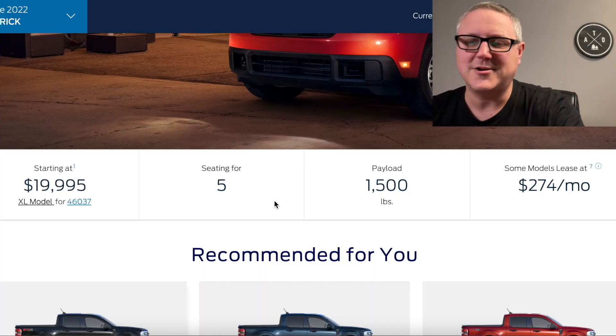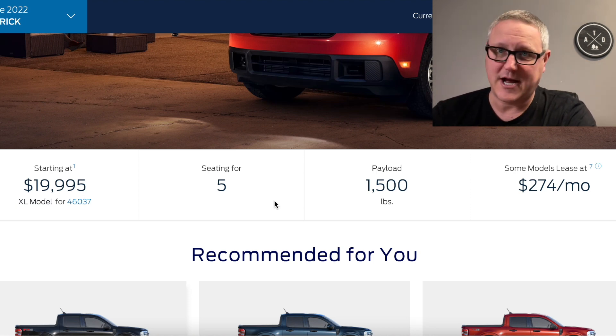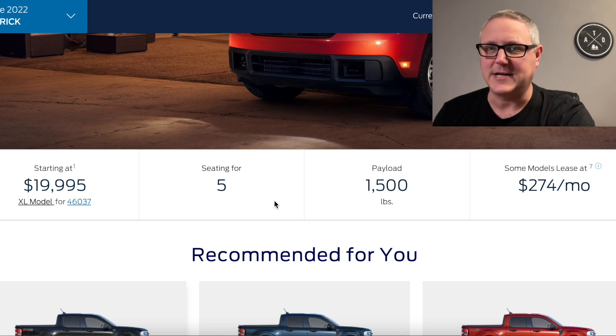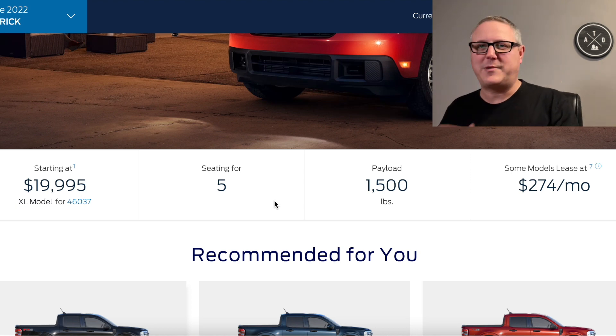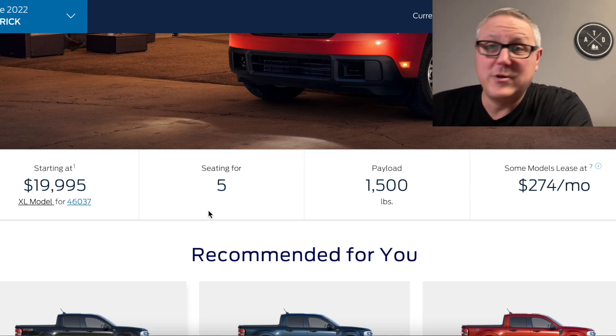I ordered mine and I'm just going to be patient and wait. I'll put a link in the description to the page where you can check out the Maverick, learn more, build one, and look at the pricing. It starts at $19,995 for the XL model, which comes by default with front-wheel drive and a hybrid drivetrain — a 2.5-liter with an electric motor and a CVT. CVTs aren't my favorite, and I also wanted all-wheel drive and the FX4 package with a little more grunt in case I need to tow a small trailer at some point.